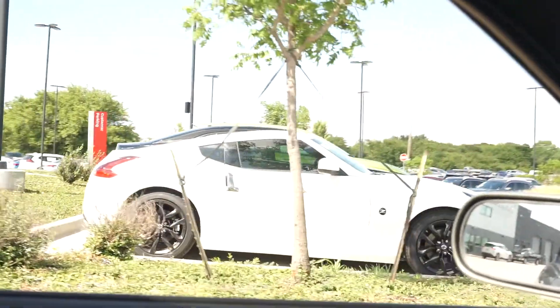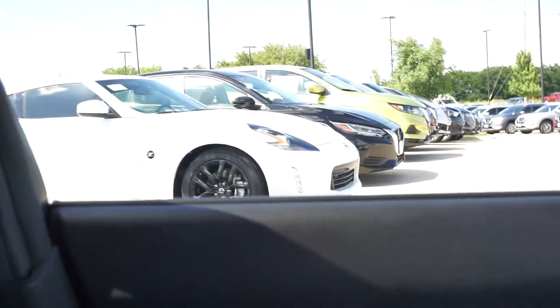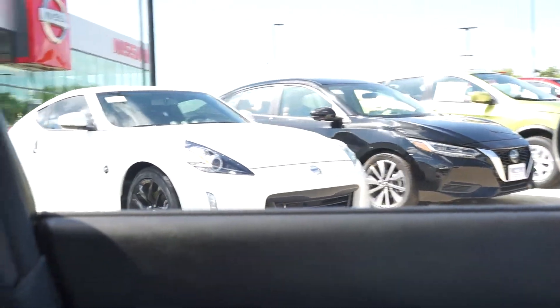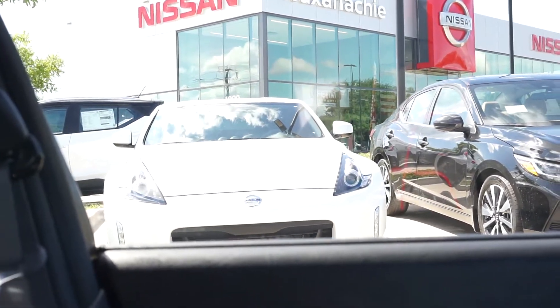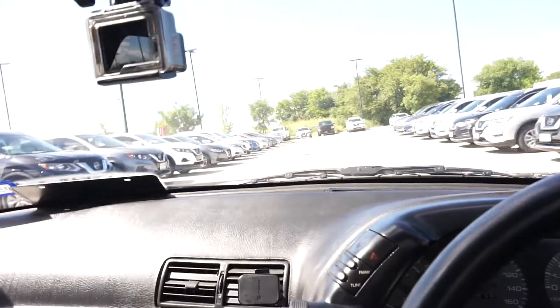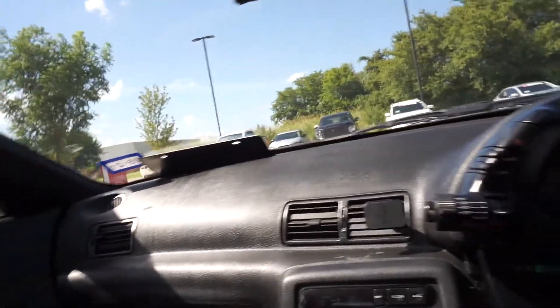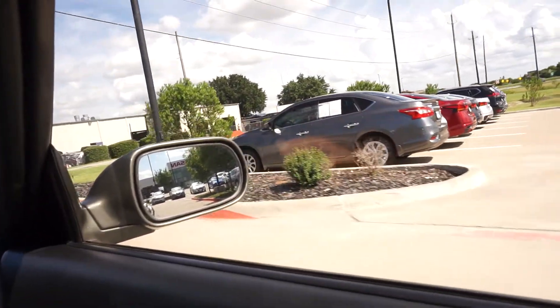Wouldn't it be so cool if we could do a Z build — a brand new Z drift build? That would be freaking dope, but not right now because I've got to pour all my money into this baby and make her look good, sound good, and feel good. There's not really a lot of sports cars out here. Come on Nissan, step up your game — look at all these SUVs, Sentras, and Altimas. You've got to put the sports car game back out again.